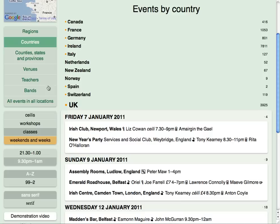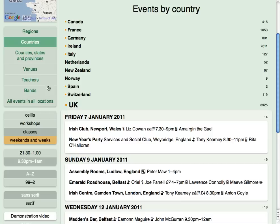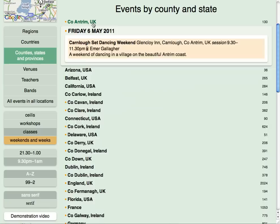Counties, states, and provinces lets you narrow your focus even further to individual counties in Ireland and Northern Ireland, states in the USA and Australia, and provinces in Canada. There are also separate headings for England, Scotland, and Wales. Events elsewhere are listed by country.